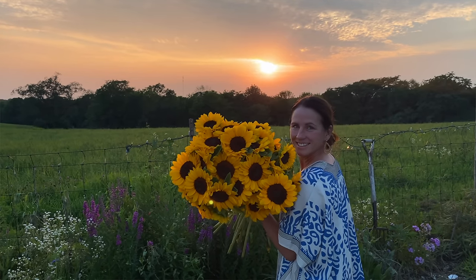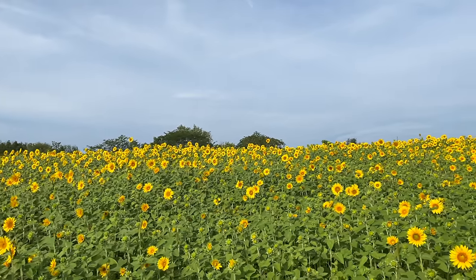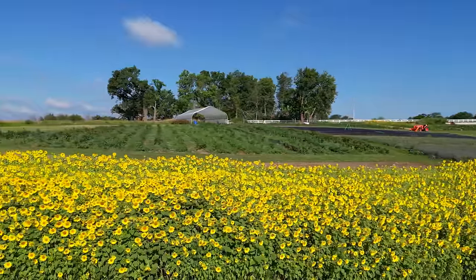Good cut flower varieties like Pro Cuts are a really good choice for long-lasting sunflowers. We'll put a link in the video description about the correct stage to harvest sunflowers for the longest vase life. As many sunflowers as we could produce, we could sell them all over — that's on our agenda for 2023. Sunflowers also work really well as a backdrop for photographers who visit the farm, which is another way to think about profitability and value-adding beyond just cutting and selling.